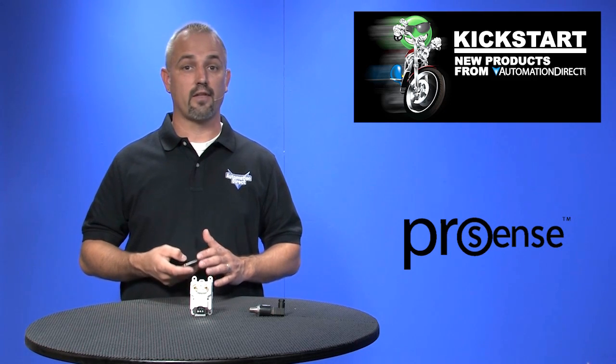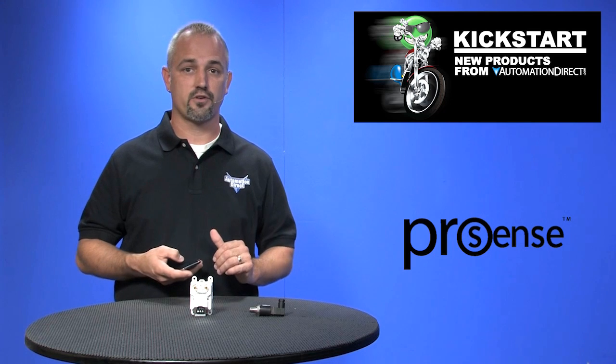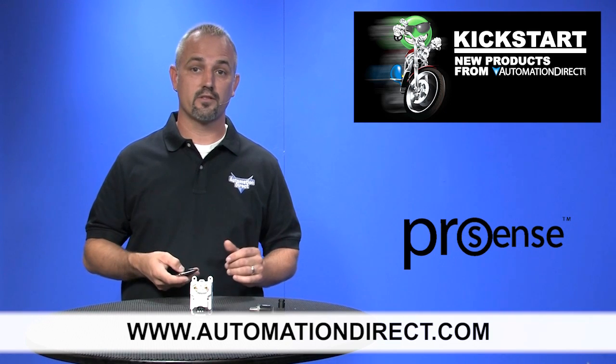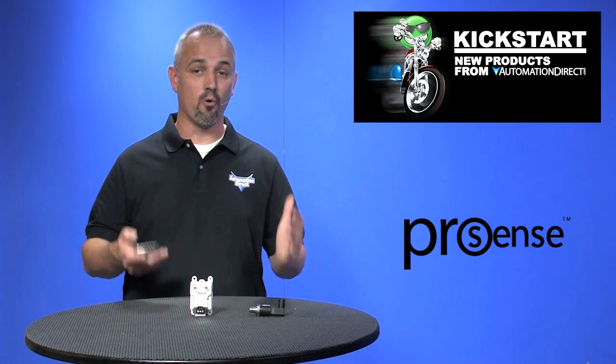You can find the agency approvals and the specs for these ProSense air differential and stainless steel pressure transmitters on our website at automationdirect.com. Don't forget we sell other pressure transmitters, pressure sensors, as well as digital pressure switches and transmitters and more.